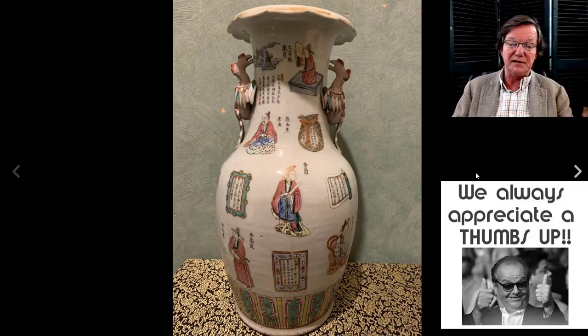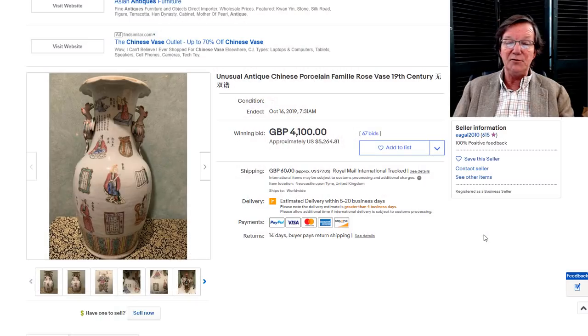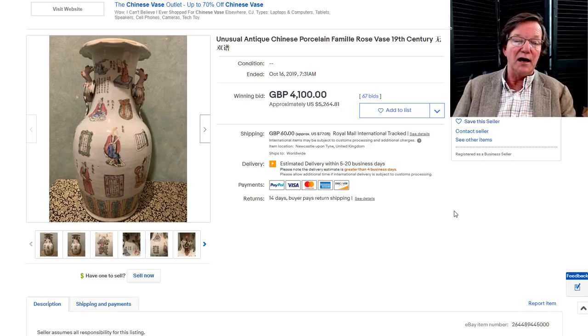This was a nice 19th century vase with a popular pattern — inscriptions and Mandarin figures on it in Famille Rose. It ended up doing very well, bringing $5,264. These have come into enormous demand with collectors and dealers lately because the Chinese market just loves them for the inscriptions. These used to be on a par dollar-wise with traditional mid-19th century rose medallion vases, but they've skyrocketed in value because they fit the Chinese taste.